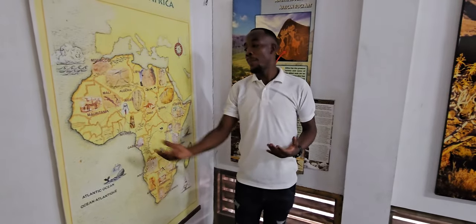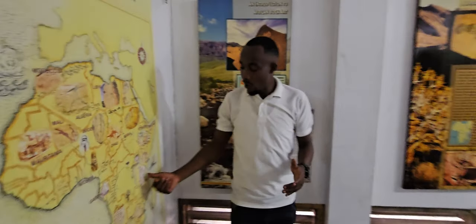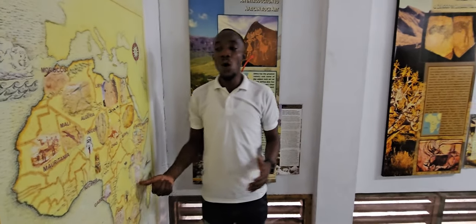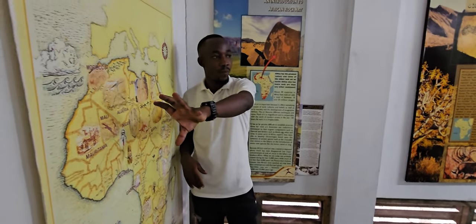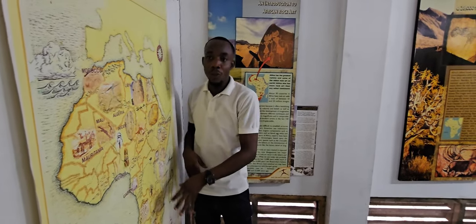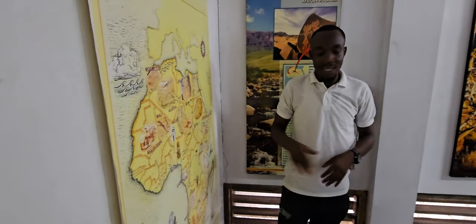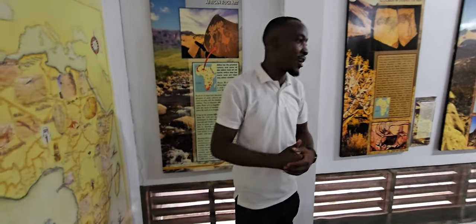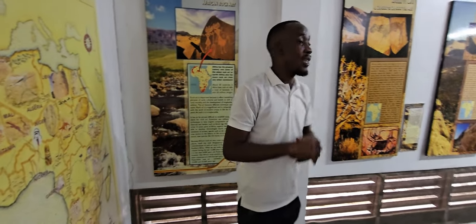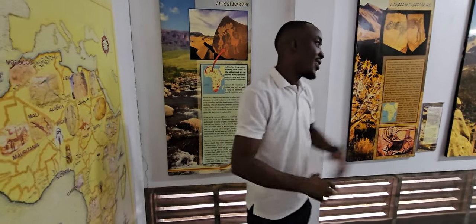The Bantu-speaking people also show us humans. Here in Tanzania, most of the Bantu-speaking people migrated from West Africa to different parts of Africa. Tanzania has different areas with evidence of rock arts, and the famous rock arts under the World Heritage Site is the Kondoa rock arts.